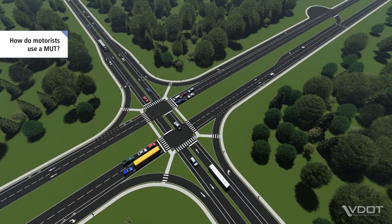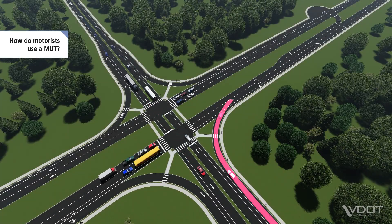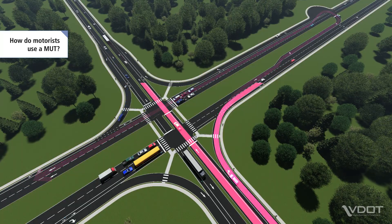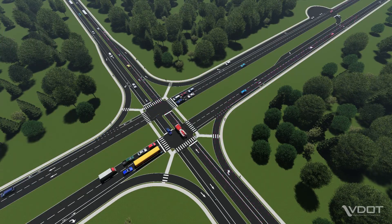From the side street, motorists who wish to make a left turn onto the main street will turn right, go to the adjacent median opening, and make a U-turn. All motorists who wish to go straight or turn right will proceed as they would through a conventional intersection.